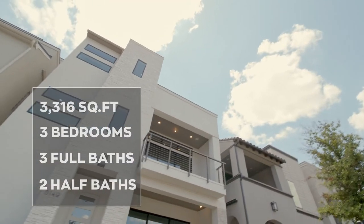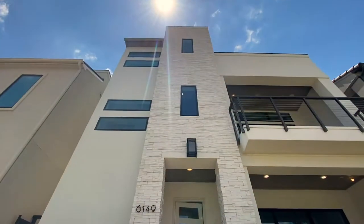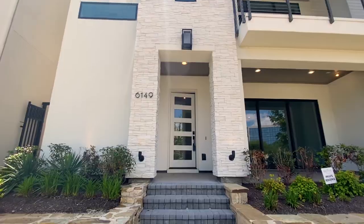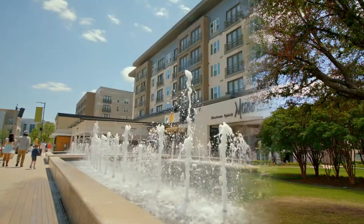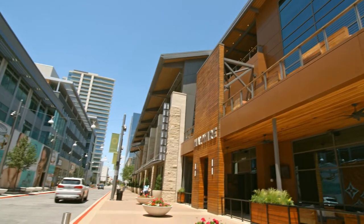This three bedroom, three full, and two half bath villa is located in the prestigious Villas at Legacy West community. It's a prime location which gives quick access to the Dallas North Tollway, and it's literally walking distance to the upscale retail shops and dining at Legacy West.